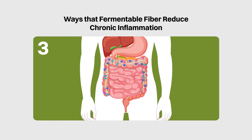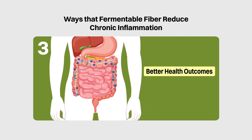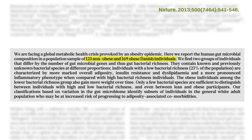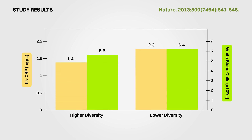In this study, the gut microbiota of 292 individuals were analyzed and the participants with lower gut microbiota diversity were also found to have a more increased state of inflammation. This was seen as a 64% higher level of high-sensitivity C-reactive protein (hsCRP) and also a 14% higher level of white blood cells.